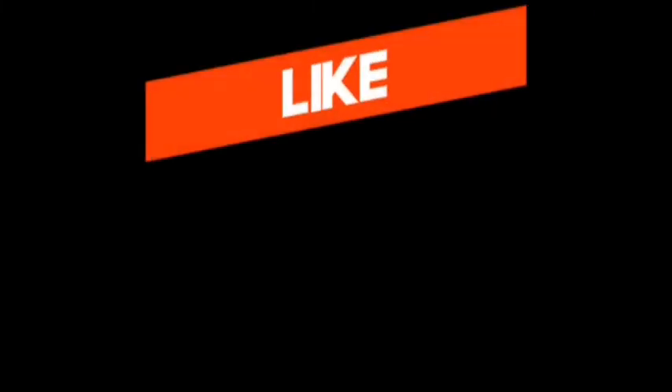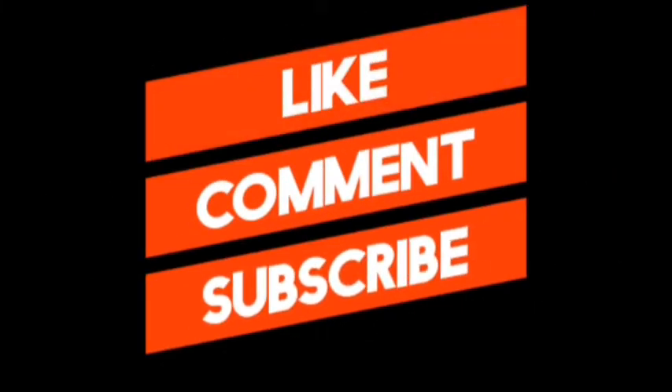Thank you for watching this video. If you enjoyed it, don't forget to leave a like, comment, and subscribe for more videos. If you have questions, comment down below. All product links are in the description below.